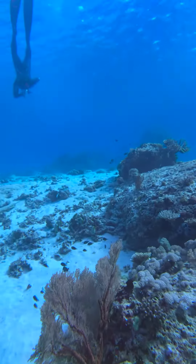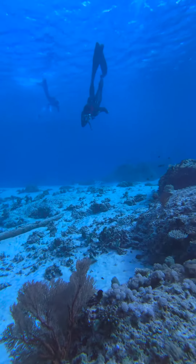So what's freediving in Singapore like? Well, it looks something a little like this. Okay, just kidding, looks more like this.